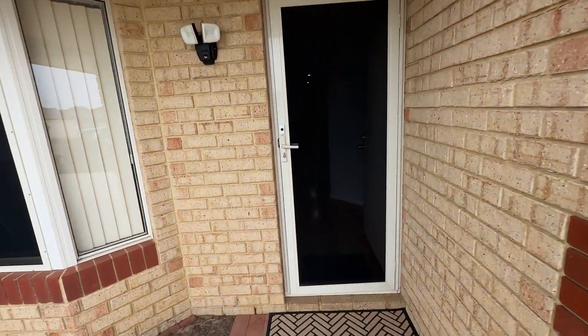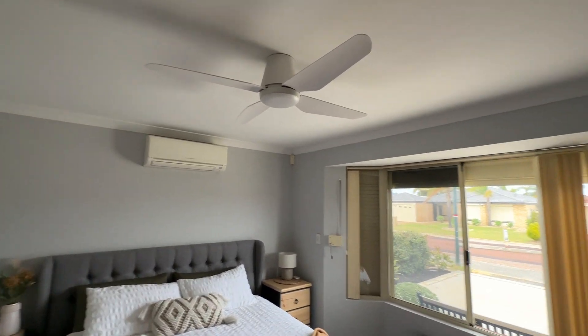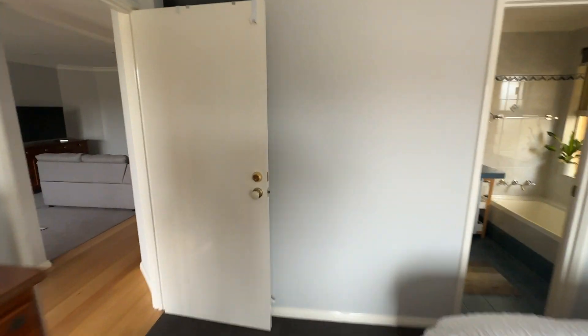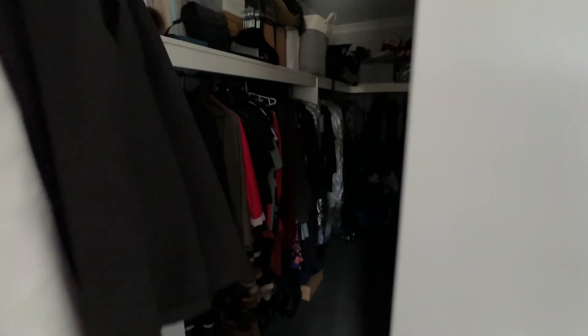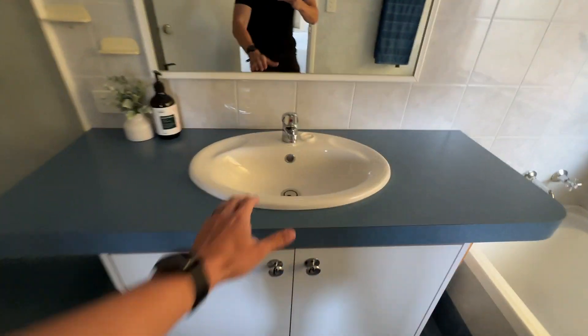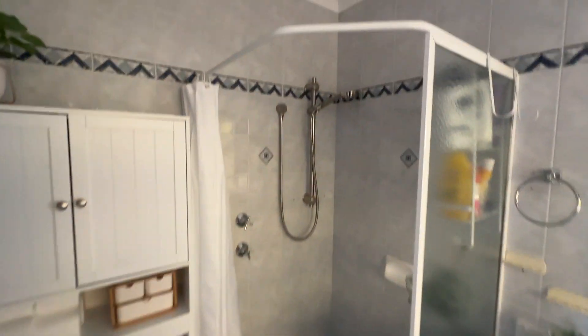Security door to the front, security windows. Front door is all in good condition. We've got timber flooring. Master bedroom is to the front of the house with split system aircon, new ceiling fan and light combo. Very good size walk-in robe. En suite with a bath — a good little extra feature. Cabinetry is all in good condition. Very well looked after home.